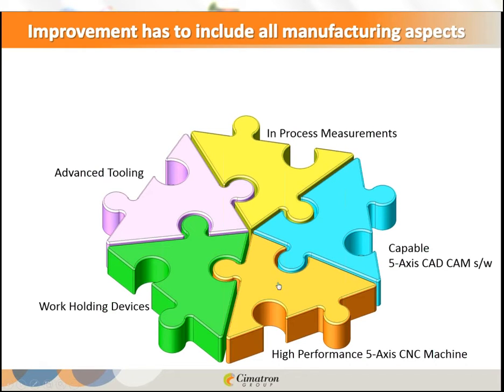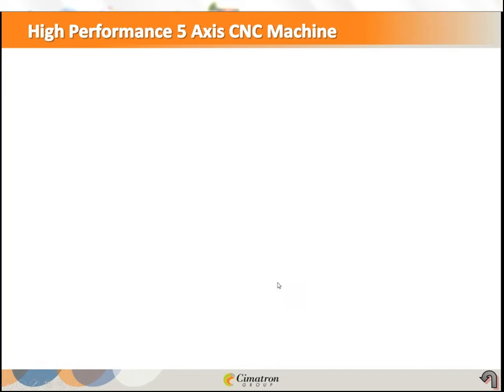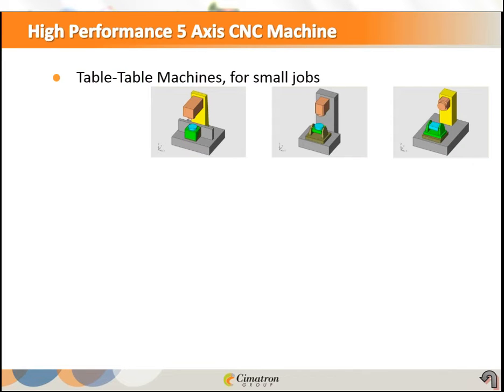There are hundreds of types and many brands of 5-axis machines. I would categorize them in three major categories. Table-table machines are mostly for small jobs where you can quickly rotate the part and the table, but the tool remains in the same direction. These can be vertical or horizontal machines, but mostly for small jobs.